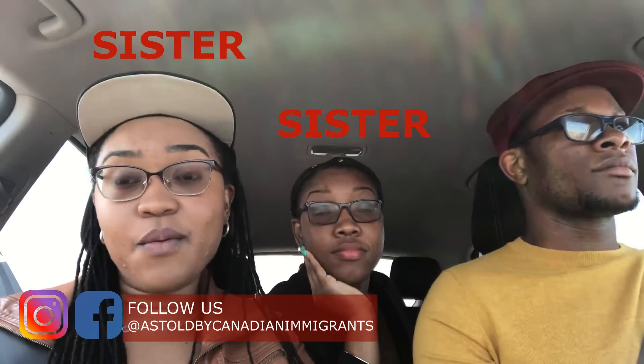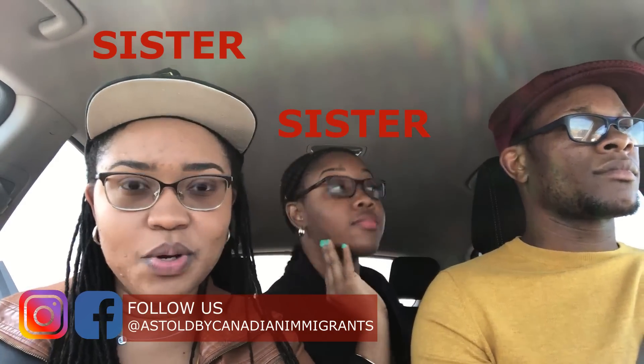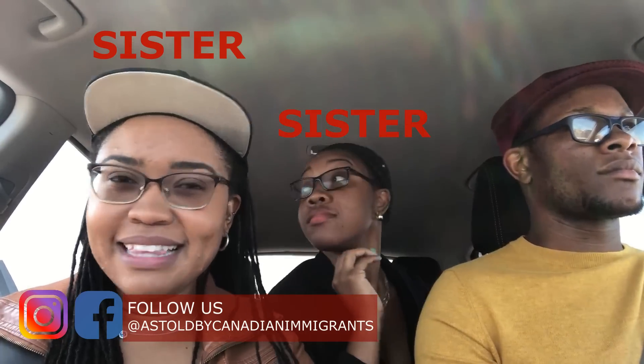They are visiting here from Jamaica for the first time, and today we are taking them to Niagara, which was on their bucket list of things to do when they come to Canada. We're gonna take them to go and look at the waterfalls — it will be so great — and we will take some pictures and show you guys.